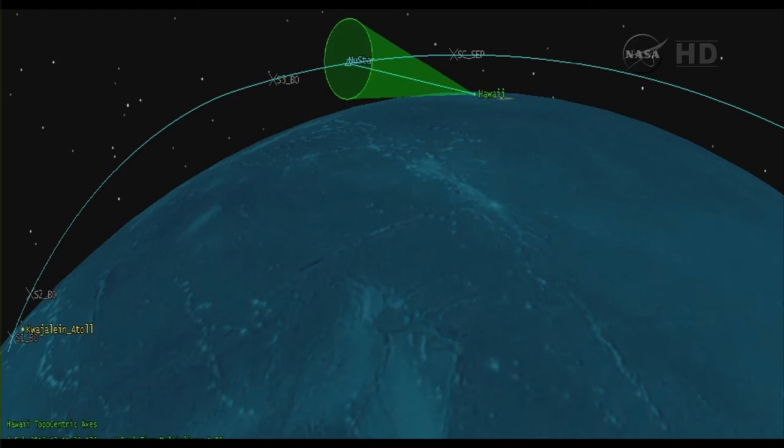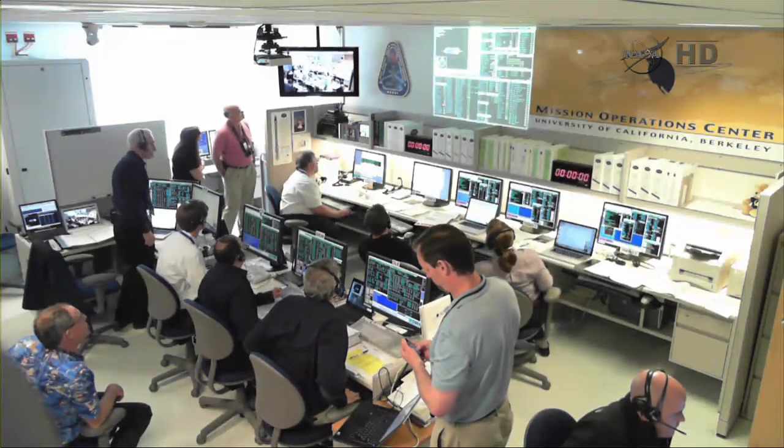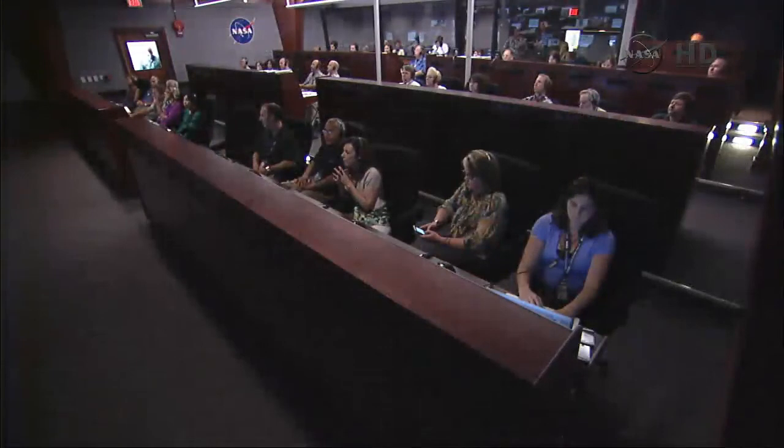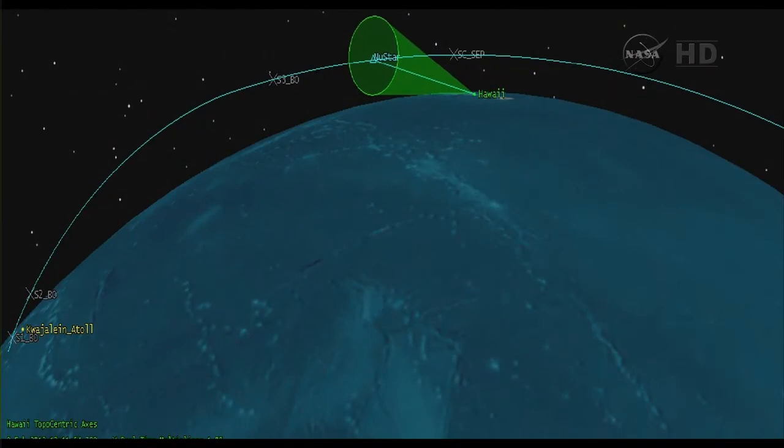Vehicle power buses remain strong. Attitude remains nominal, vehicle attitude is quiet. RCS performance nominal. Closing in on 30 seconds until payload separation. One minute after payload separation, the NuSTAR observatory will begin deploying solar arrays. Vehicle attitude remains nominal, power buses remain strong. We are now 30 seconds away from payload separation, scheduled for 821 seconds after launch.